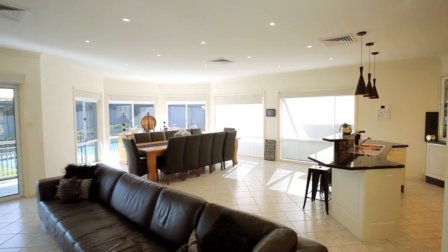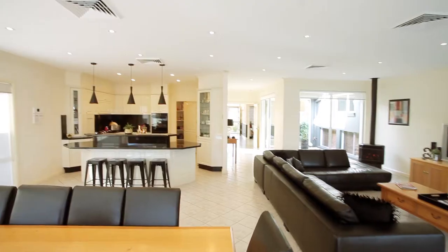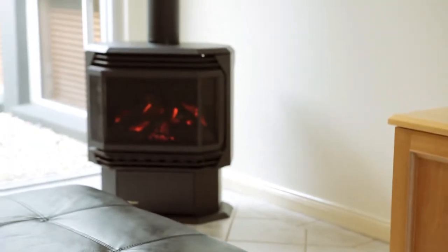Enjoy the free-flowing layout with this open plan lounge and dining, featuring ducted air conditioning, high ceilings, downlights, and a remote controlled gas fireplace to keep the family warm on those cold winter nights.